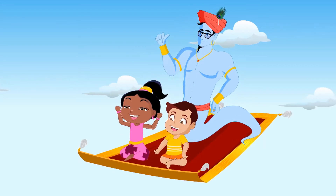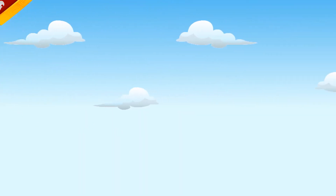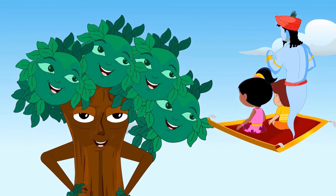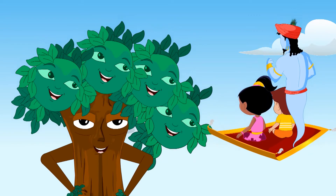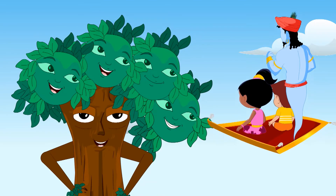Let's go meet the leaves now. Welcome to the kitchen of the plant. Just like your parents make food for you, we make food for the plants.